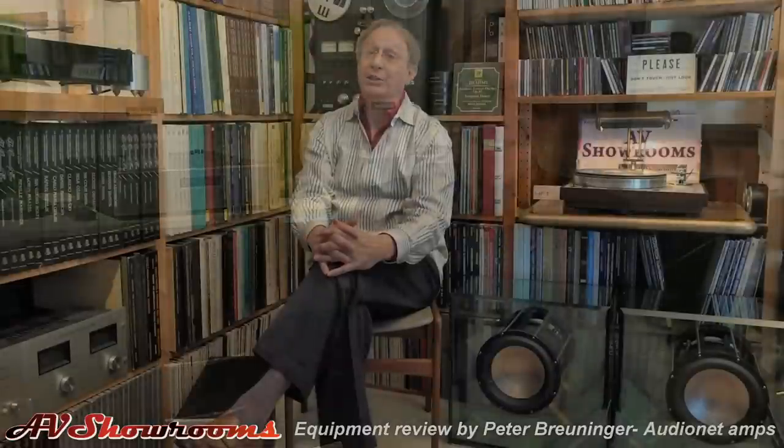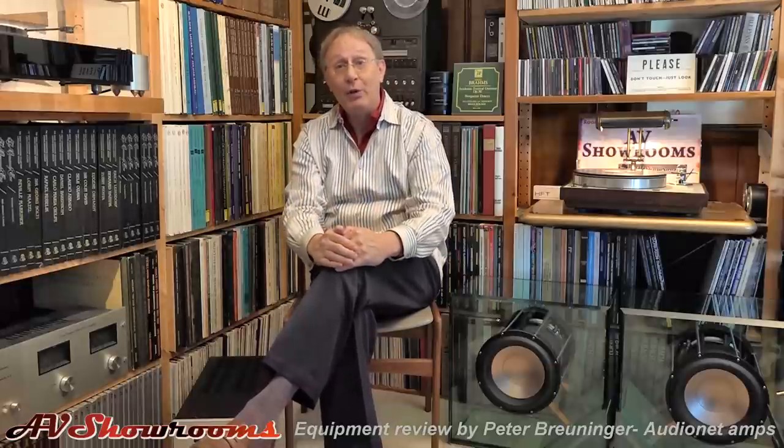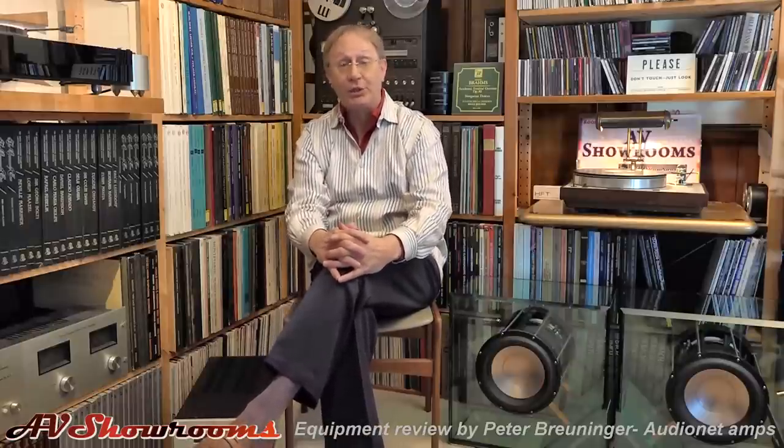And he goes, is that imaging around your head? It's like he knew what I was going to ask him because he knew that's a signature of his products. So if your system doesn't do that, if your system is more two-dimensional, if you hear the sound coming from two loudspeakers over there, I encourage you to audition Audio Net Electronics in your system.